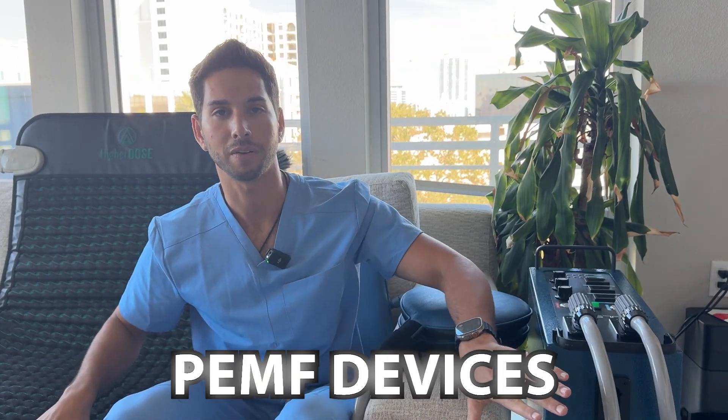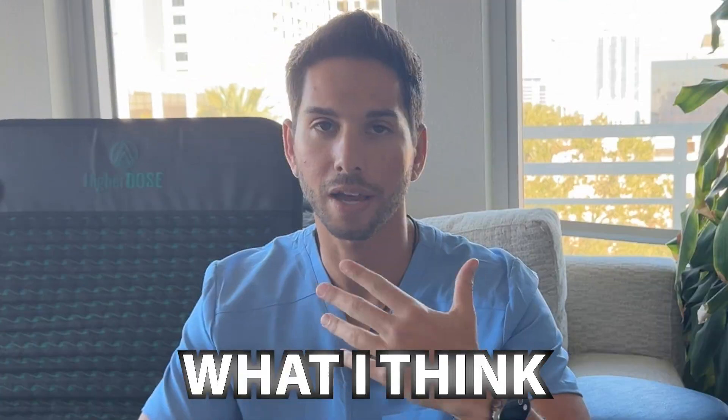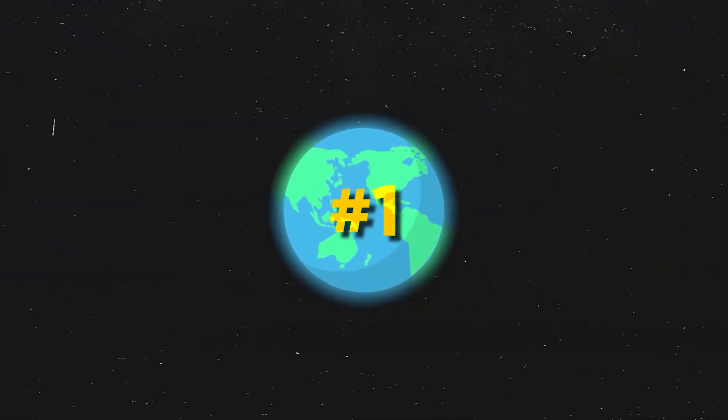Today we're going to be talking about different PEMF devices. I'm going to be sharing with you what I think the number one PEMF device is in the world. If you're a clinic owner or someone who has the resources to afford the best of the best, this is going to be the best one.